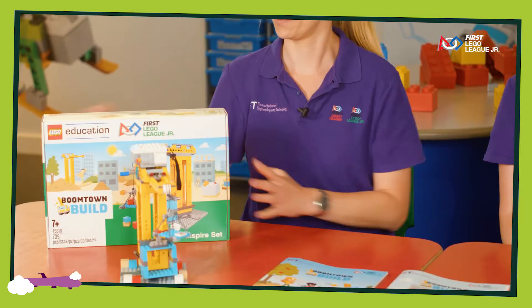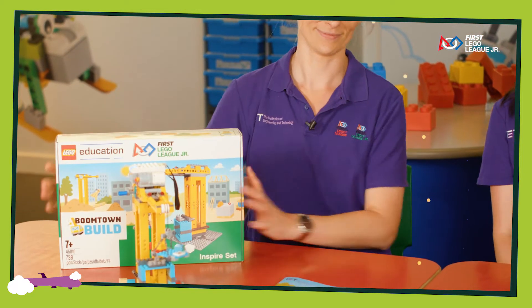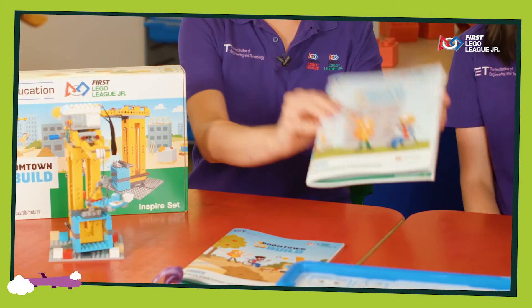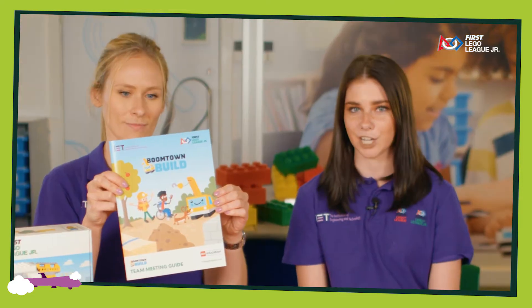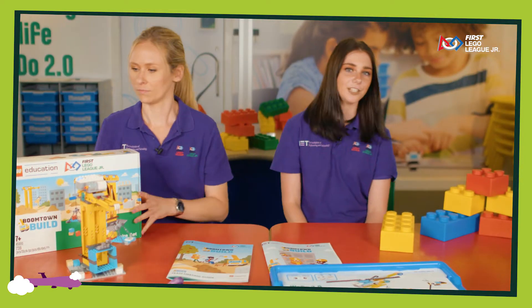Thank you for signing up and registering your team to take part in this season. You will receive one Inspire Set, six engineering notebooks — one for each child in your team — and one team meeting guide which is there for you to use as a coach. Now you don't have to use this religiously.